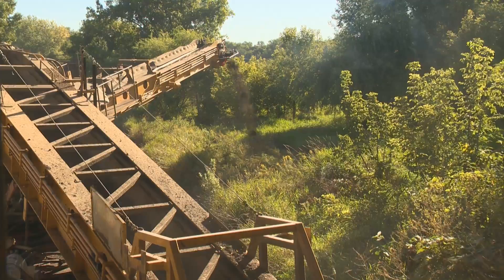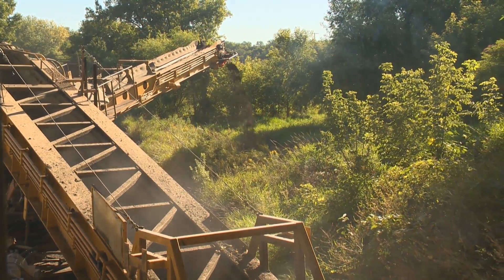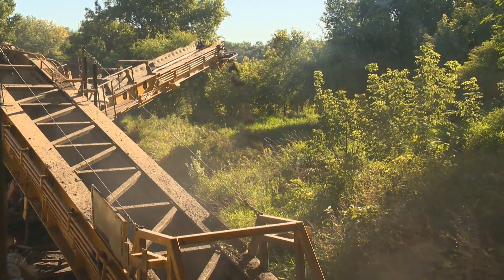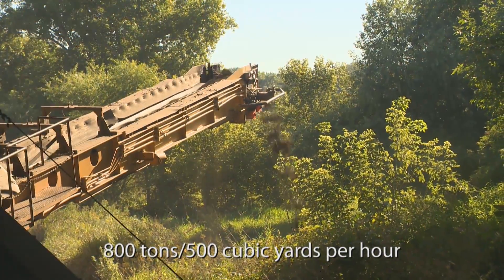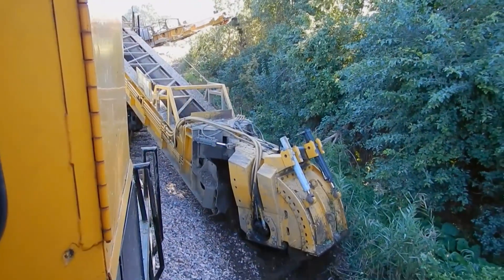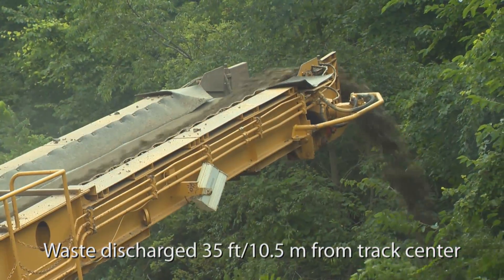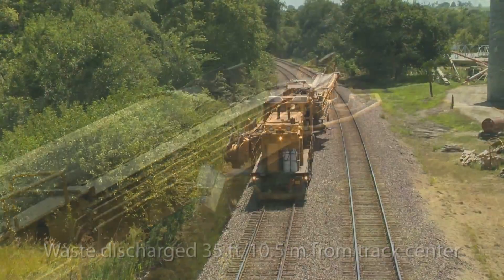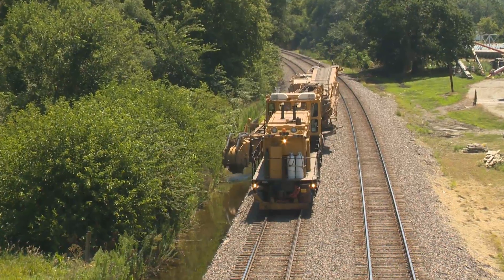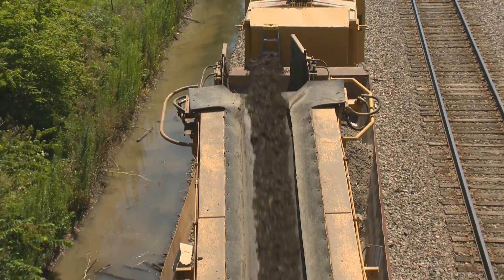To take full advantage of available track time, the ditcher was designed, engineered, and built for unparalleled productivity, moving up to 800 tons of material per hour. The powerful swinging conveyor discharges waste up to 35 feet either side of track center. Spoil material can also be placed in an attached air dump car that is emptied with the ditcher's own air supply.